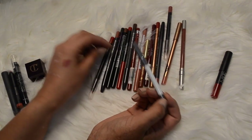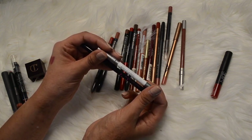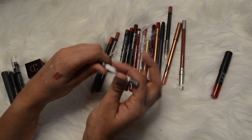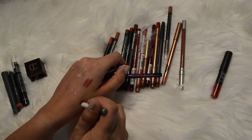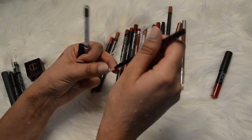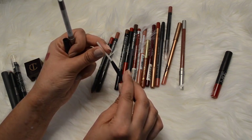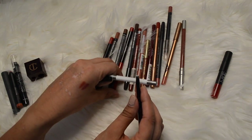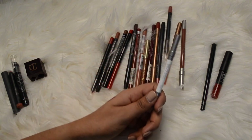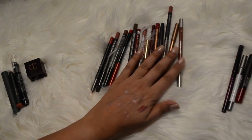I have this Urban Decay Glide On Lip Pencil in Ozone and the No Bleeding Lips Secret Lip Liner - both are clear. This one is broken, so it's going to get trashed. That's unfortunate, there's a lot of product in there. Clearly I bought it and did not use it. I don't find that these clear lip liners work for me so we're going to declutter that one as well.